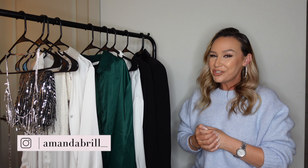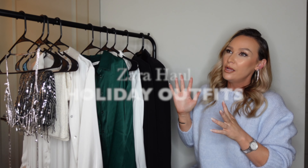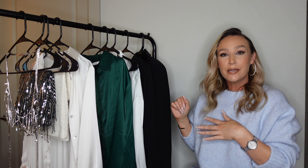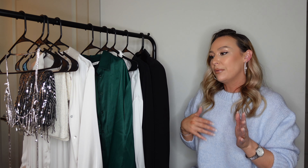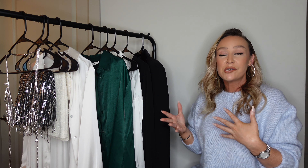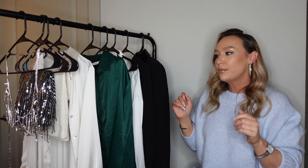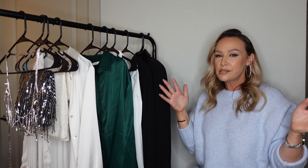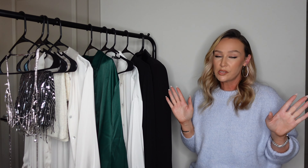Hey, what's up you guys and welcome back to my channel! Today we're doing another Zara haul — a party wear holiday outfits kind of video. Like I promised, I have a few new-in items from Zara and some items that I've already had in my closet for a bit but you can still find on Zara, which is why I decided to style them.